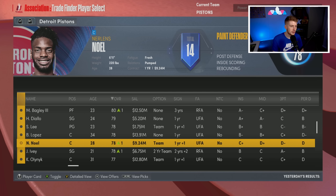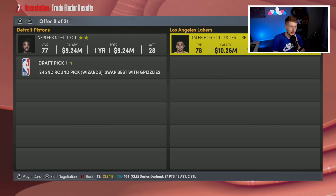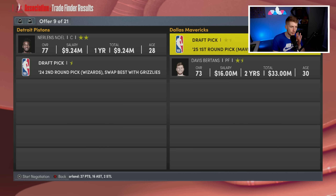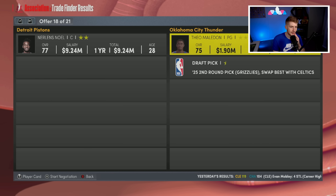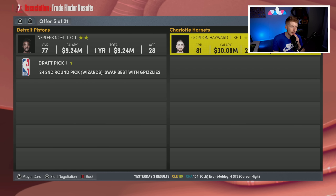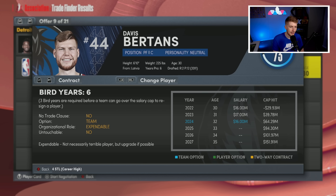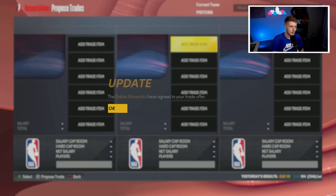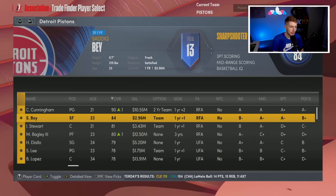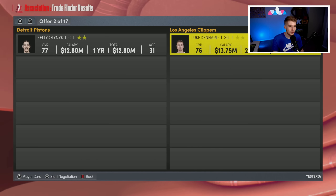With Burks gone, I free up rotational minutes. Brook Lopez probably won't be in the rotation anyway. Noel is the next guy to move. I explore a Mavericks trade — we get a first-round pick and take on Davis Bertans' non-guaranteed 2024 contract. Dallas gets themselves another backup center. Noel goes back to Dallas where he should have gotten his bag back then.